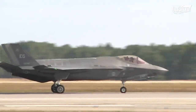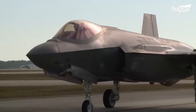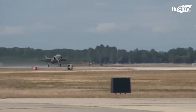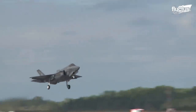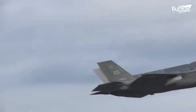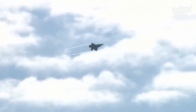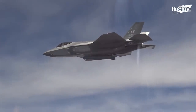The F-35 is currently the most advanced fighter aircraft in the United States arsenal. Introduced into service in July of 2015, the multi-role stealth fighter features a number of advanced systems, including an incredible array of weaponry.